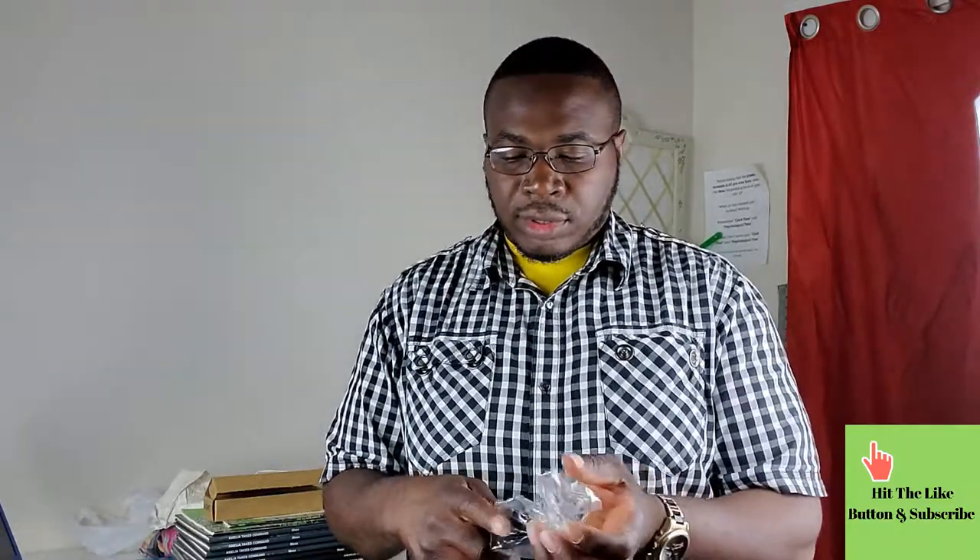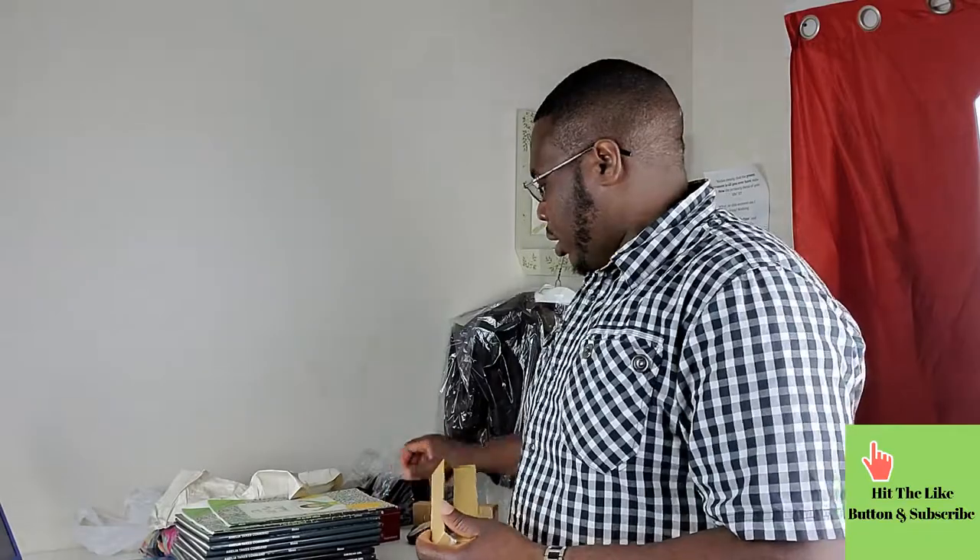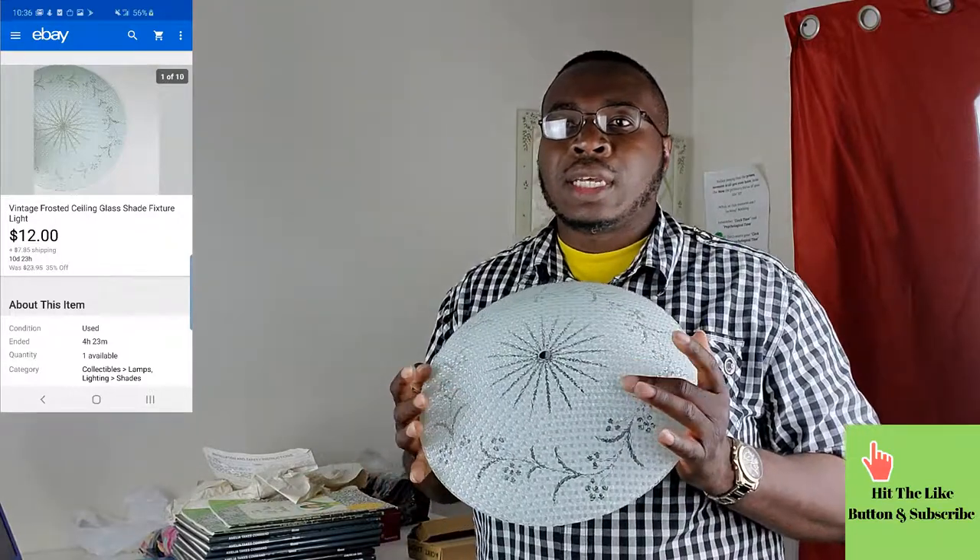I undersold these because I had the 35% sale going and I was just saying yes to everything coming in. This one went for $14 — someone sent me a best offer for $14 and I took it. Originally I had it listed for around $30. Before I started recording, someone sent me another offer for $14 on a second one and I accepted that too. I was in a good mood — it was a good wedding, good time in Virginia with my nieces, nephew, and family.